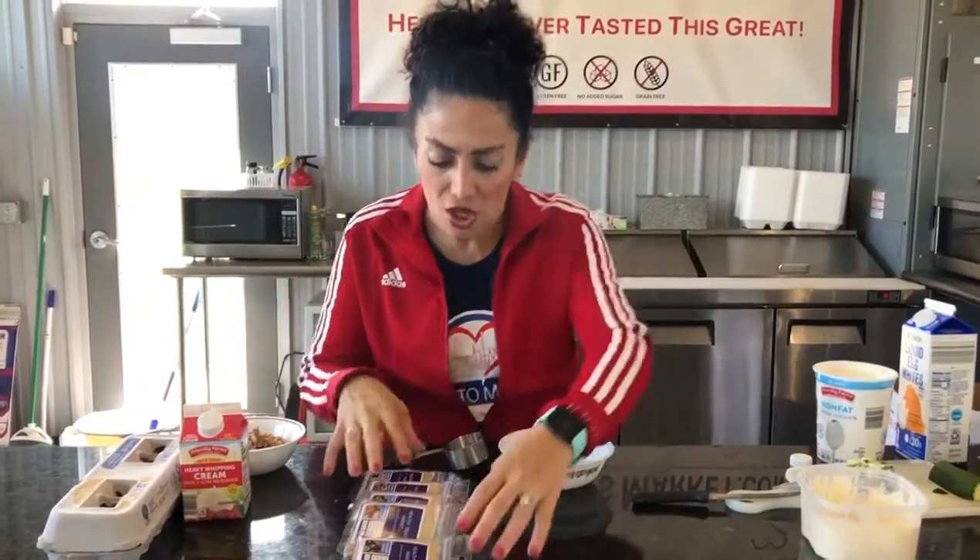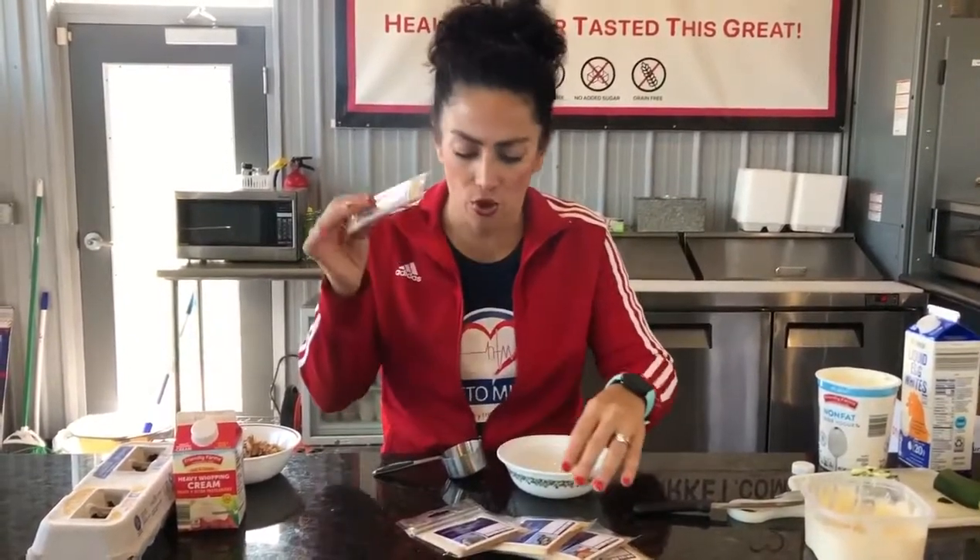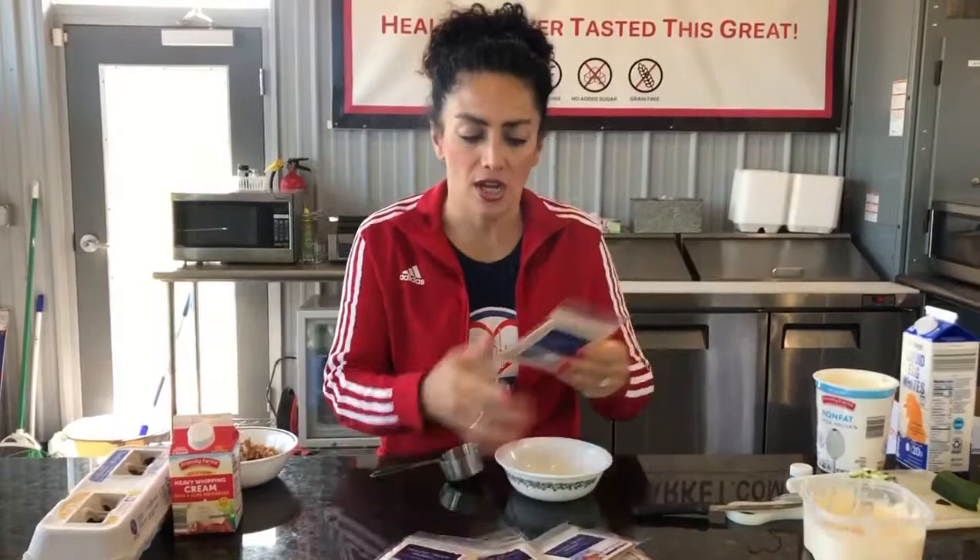This is how easy it is. You can use any of the spice cakes to make zucchini bread. You can use orange spice, pumpkin, carrot cake, cinnamon, or ginger. I'm going to do carrot cake.